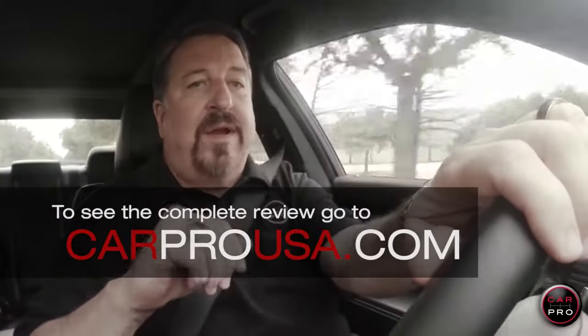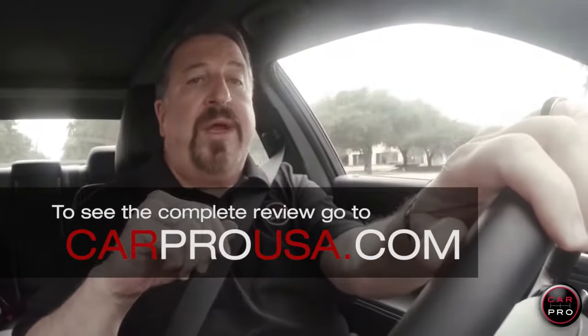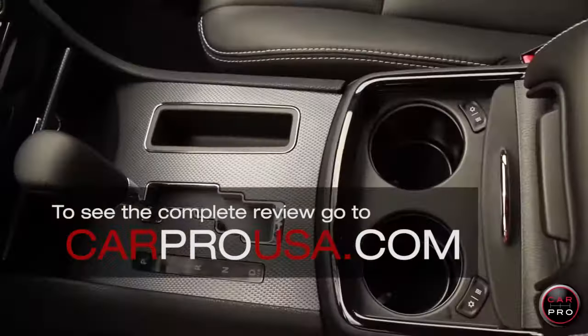It comes with a 6-cylinder engine and an 8-speed automatic, but my press vehicle has the 363-horse, 5.7-liter Hemi and a 5-speed automatic.